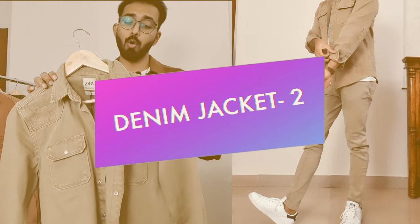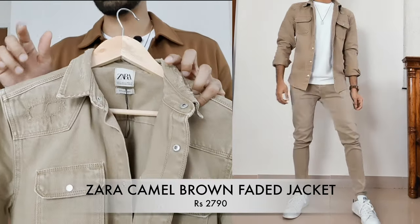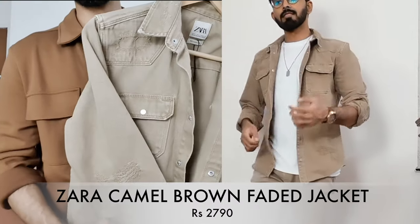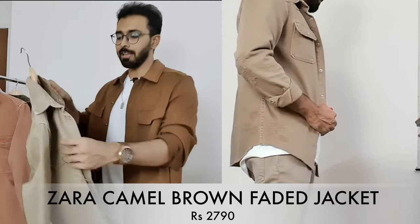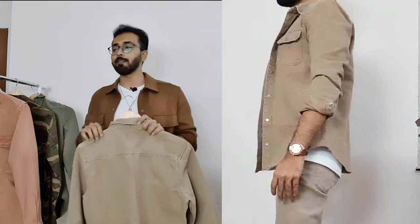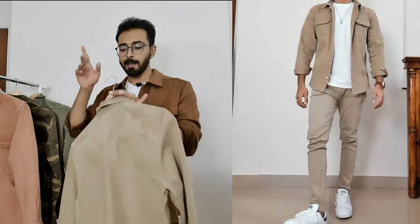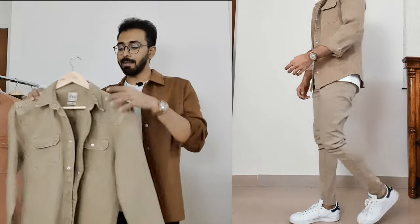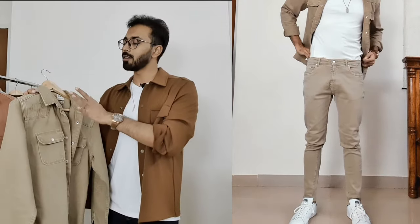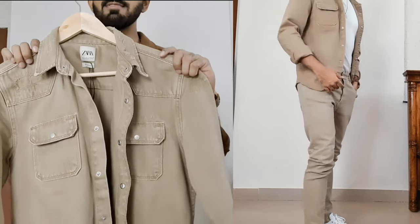Moving on to jacket number two — it is a camel brown faded overshirt. It's a distressed one, but it is not a torn jacket. It has distress at the shoulder area, at the collar area, on the sleeves, and a little bit on the back, and it has patches wherever the distress is so it won't expose your skin. This color — which they started releasing from last season — looks great with neutral colors: black, white, gray, and navy blue. I also love the distress at the hem, and it comes with two chest pockets.